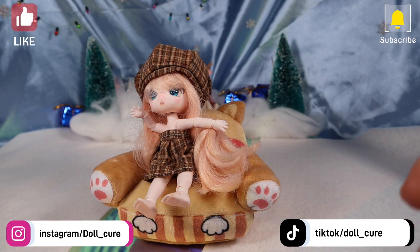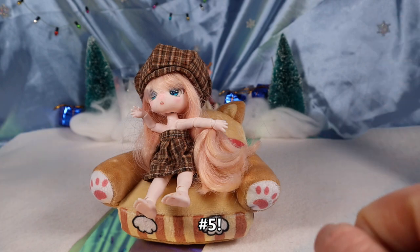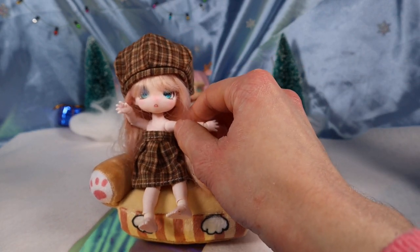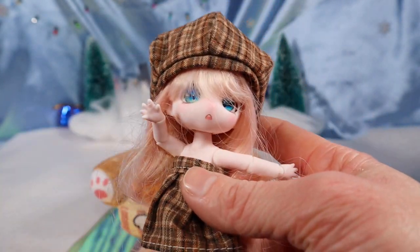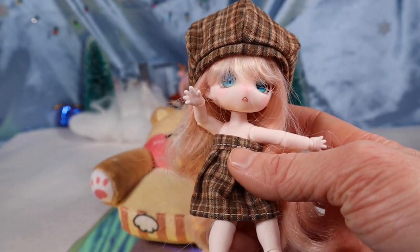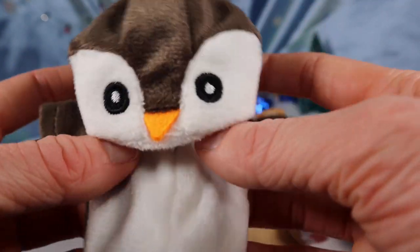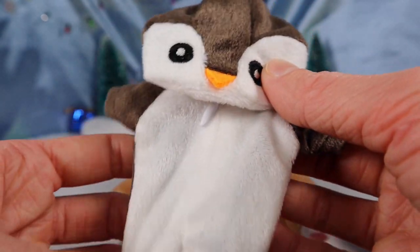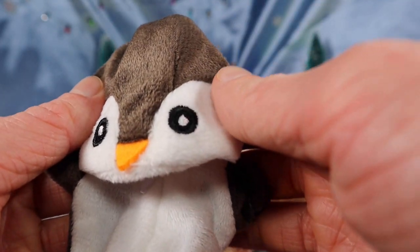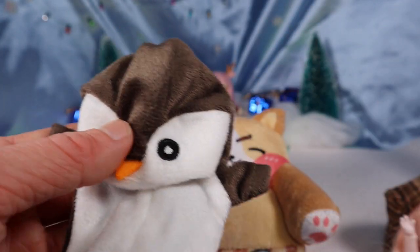Hello everyone, it's Doll Care, and welcome to another Christmas fits video. I believe this is number four or five. We got Miss Willow here and we're gonna change her outfit. She's in this kind of strapless dress type outfit right now, but we're gonna switch it up. The little outfit right here is a penguin onesie. I know it's not technically Christmas themed, but penguins remind me of winter, which reminds me of Christmas, so we're gonna go with it.